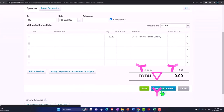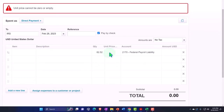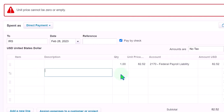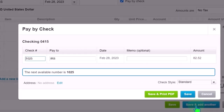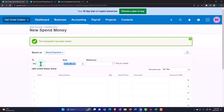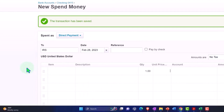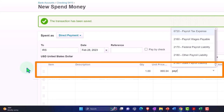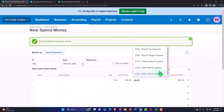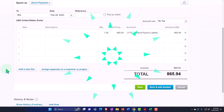Save and another — check number looks correct, date looks correct. IRS one more time — Feb 28 — and this is going to be for 865.94, account Federal Payroll Liability. I clicked on it and it didn't register. Federal Payroll Liability — just disappeared. All right, that looks good, save it.